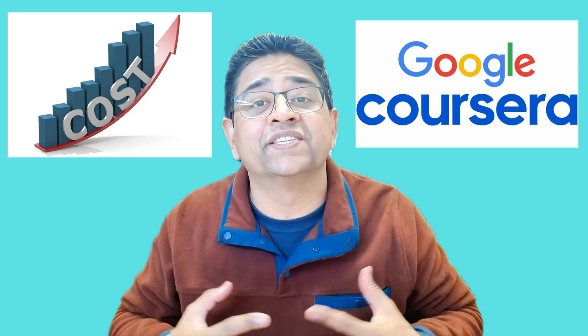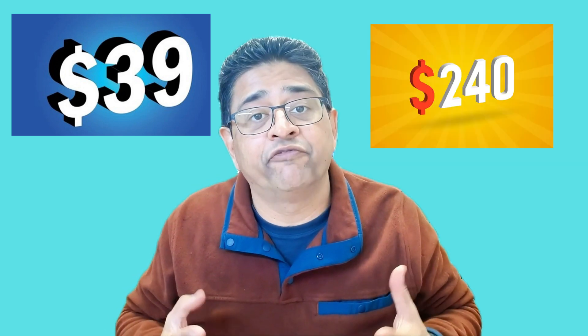How long does it take to finish the certification? Typically it takes about four months with no prior experience. Now let's talk about cost. Since this is a subscription model through Coursera, you can sign up for $39.99 a month, and you can complete it in four to six months depending on your pace — so you're looking at around $240 to complete the certification and jump-start your IT career.